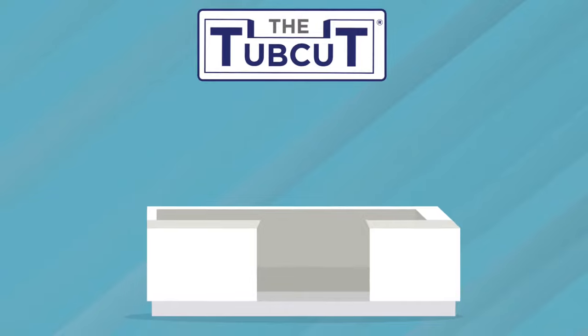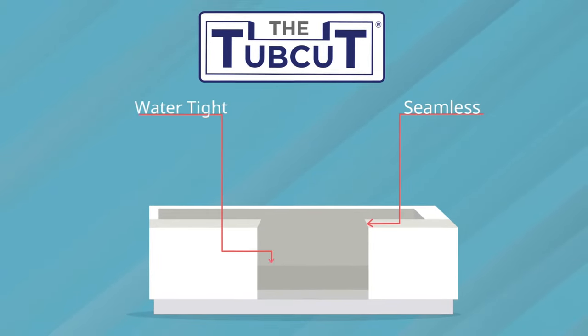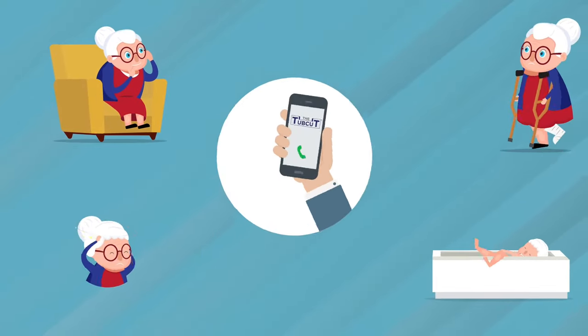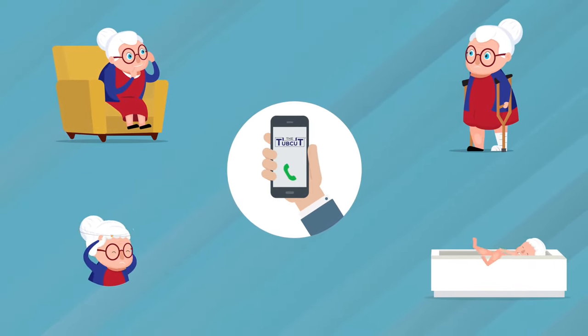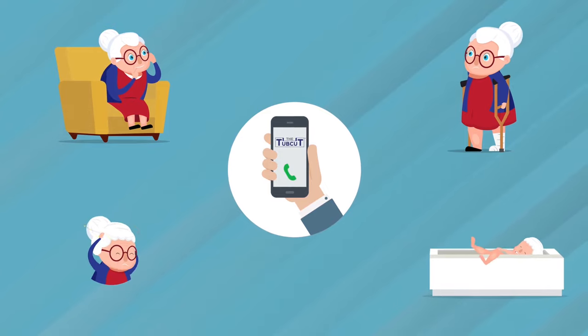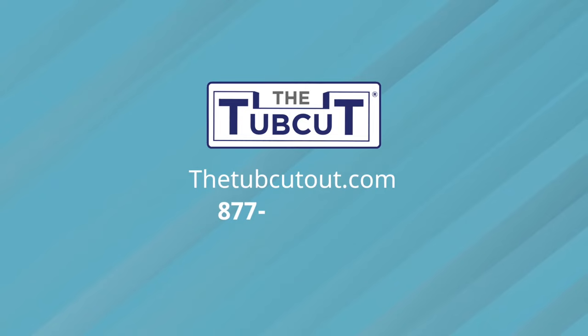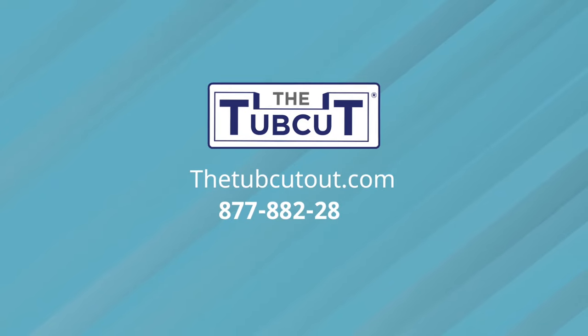Not a bulky plastic cap system, TubCut is seamless, watertight, and guaranteed for life. Avoid bathroom injuries by calling TubCut to convert your tub into a danger-free walk-in shower. Visit thetubcutout.com or call us at 877-882-2887.